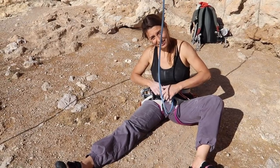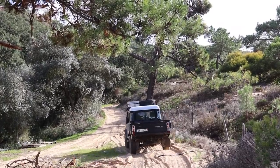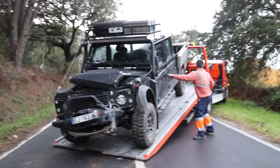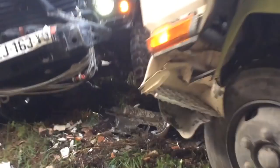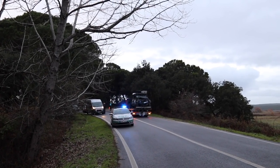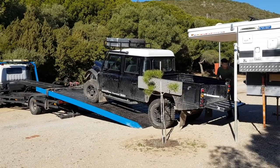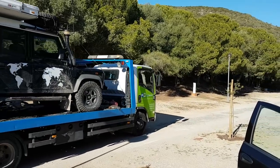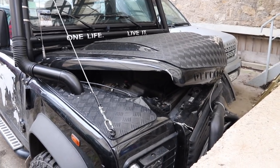Little did we know this country would change our lives forever. We enjoyed lovely winter weather, rock climbing, off-road and exploring, until one day disaster struck. On a blind corner, a speeding truck lost control and veered onto our side of the road. With no time to react, we collided head-on with this truck and in an instant, our Defender and dreams were destroyed. Thankfully, nobody was seriously injured and our camper was safely left behind at a campsite. The months that followed were stressful and uncertain.